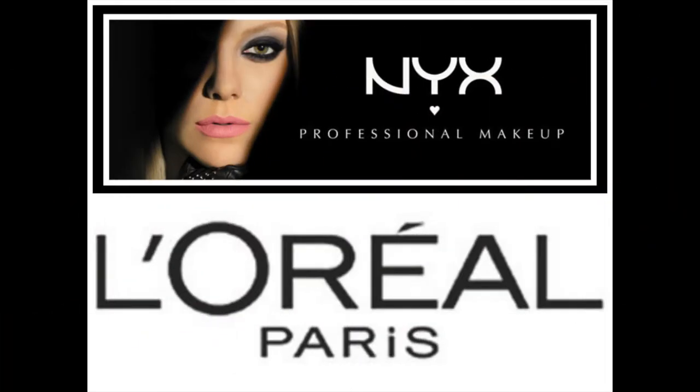However, even some cruelty free brands find loopholes to animal testing. For example, the drugstore brand NYX doesn't test their products on animals, but their parent company, L'Oreal, does test on animals.